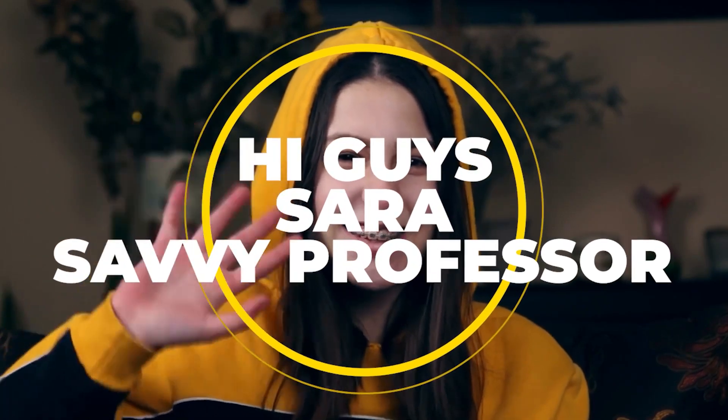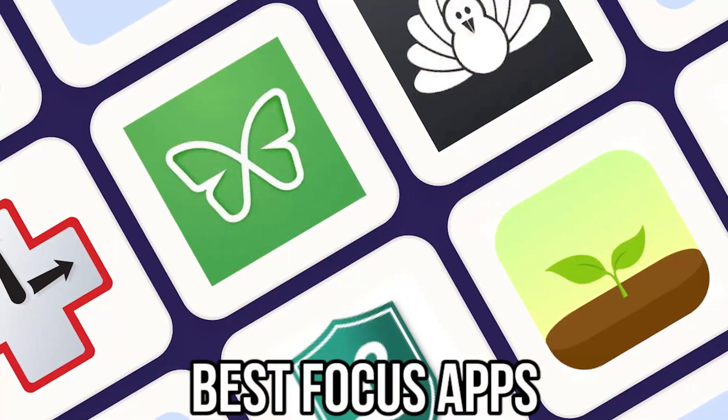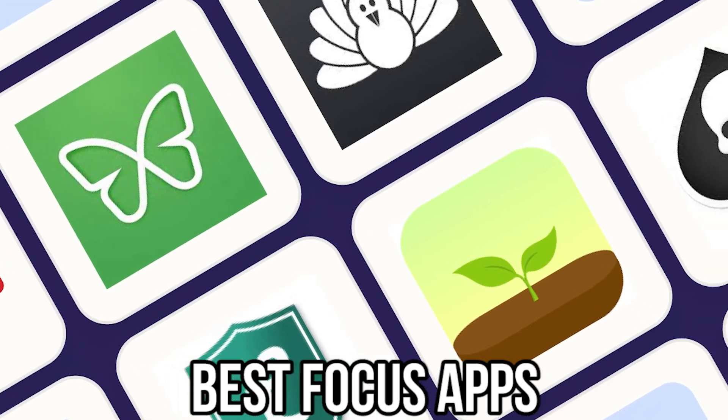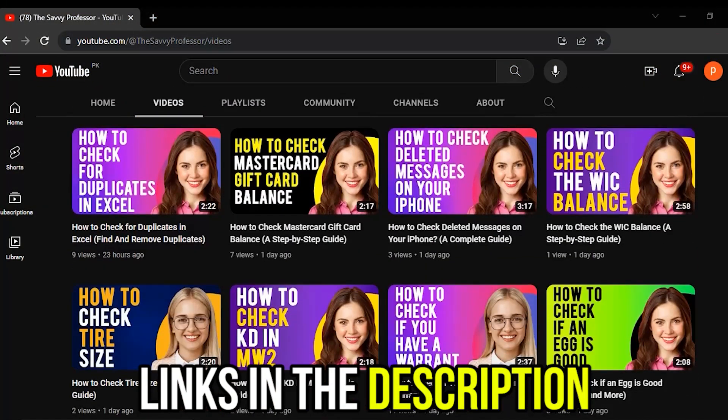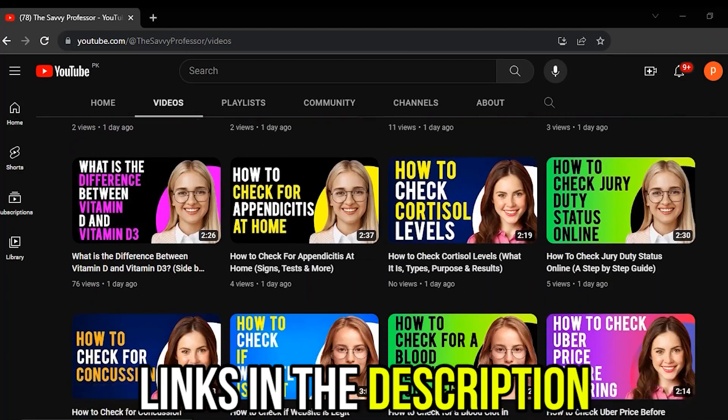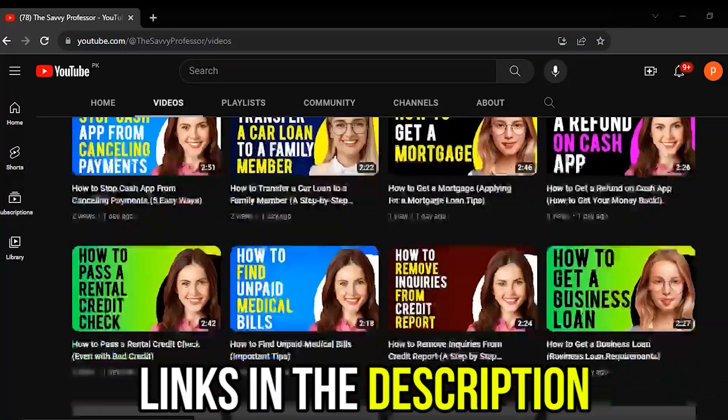Hi guys, this is Sarah from The Savvy Professor, and welcome to our video on the best Focus apps. You'll find the links to the apps in the description, and make sure to watch until the end to learn more about the best Focus apps today.